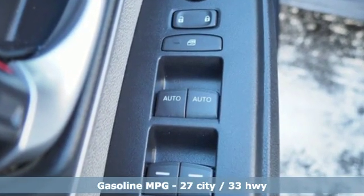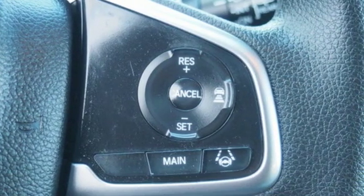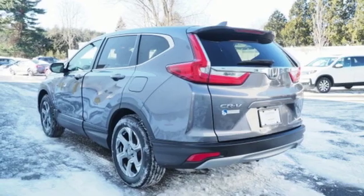Intercooled turbo inline four-cylinder engine, dual-zone climate control, streaming audio, digital instrument gauges, front heated bucket seats, power heated mirrors.